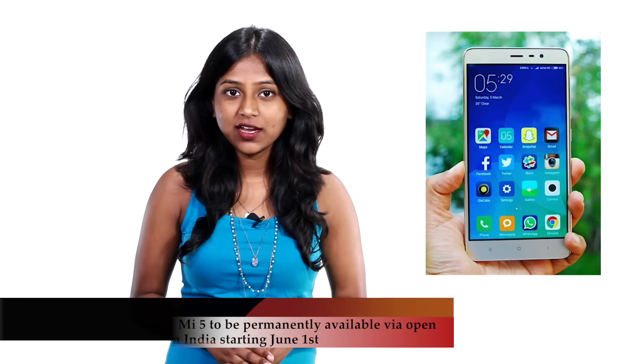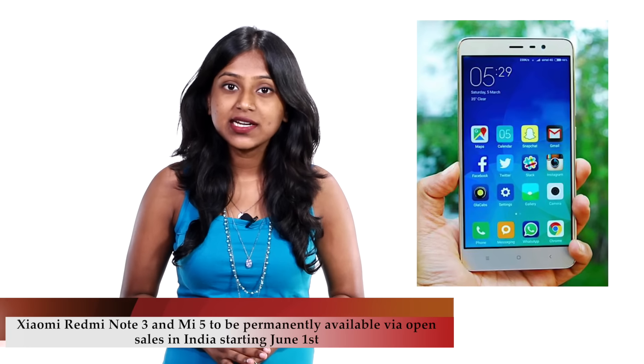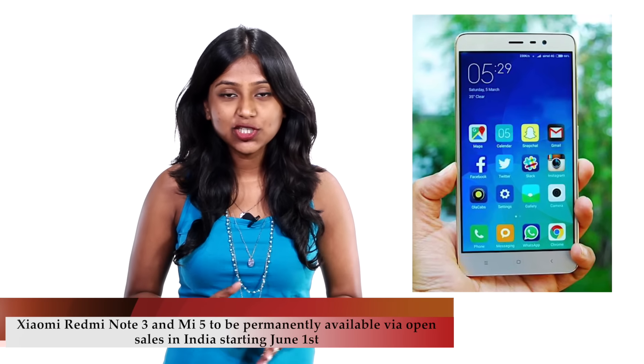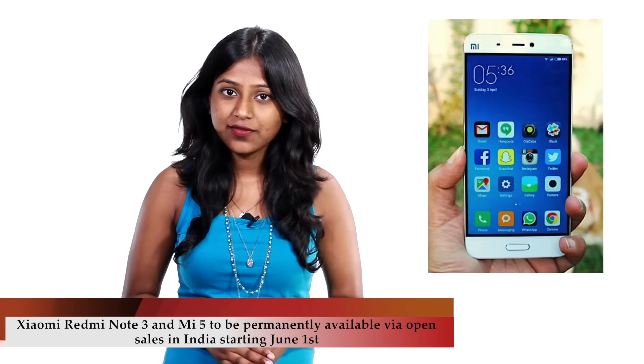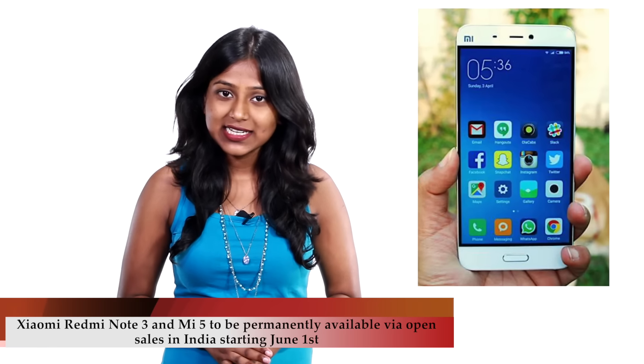The next news is for all Xiaomi lovers. The Xiaomi Redmi Note 3 and Xiaomi Mi 5 will be permanently available via open sales starting June 1st. The smartphones will be available via Mi.com and Amazon India, along with Flipkart and Snapdeal.